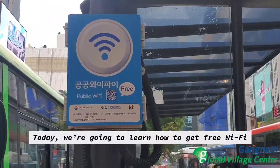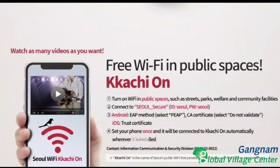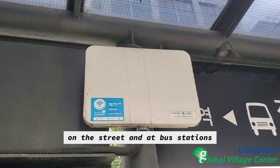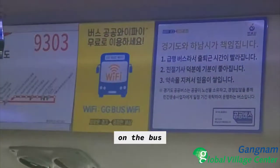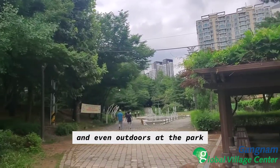Today, we're going to learn how to get free Wi-Fi virtually anywhere here in Seoul using KaChiOn. This provides free Wi-Fi in public spaces such as on the street and at bus stations, on the bus, at community service centers, and even outdoors at the park.